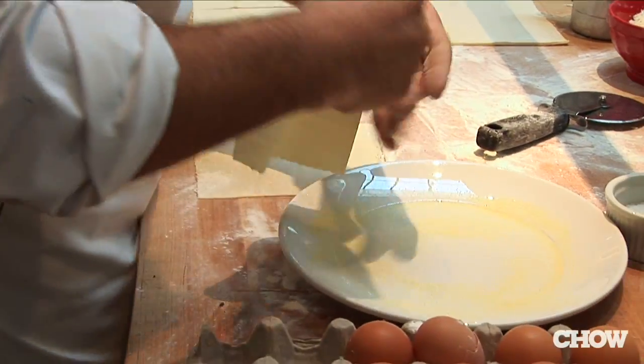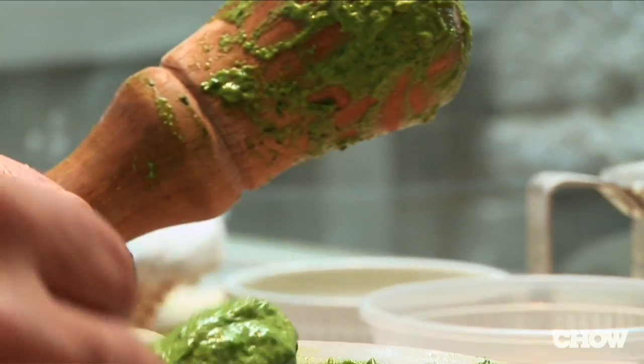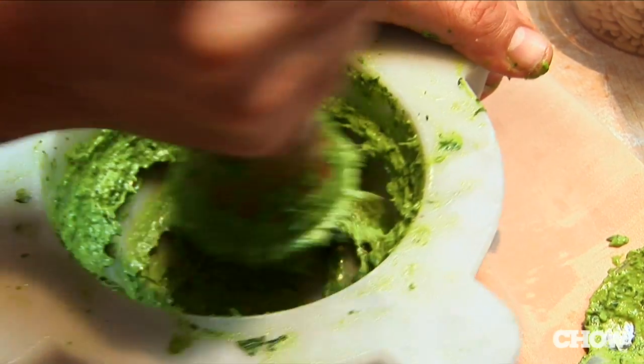The first time I tried the mandili al pesto dish here at Farina, it was transcendent. You just have these gentle folds of pasta and then this bright green, gorgeous pesto. You think they've put cream in it because it's so smooth and supple. It kind of blew my mind and continues to blow my mind.